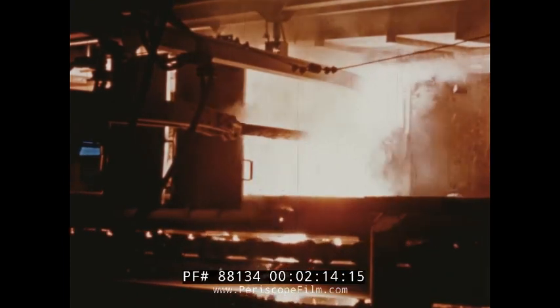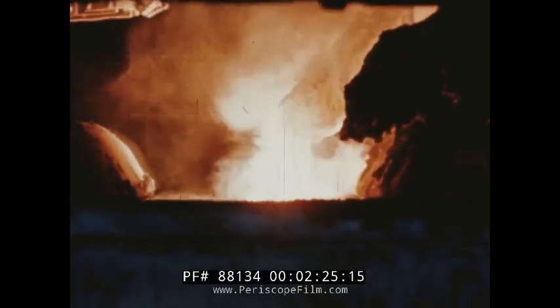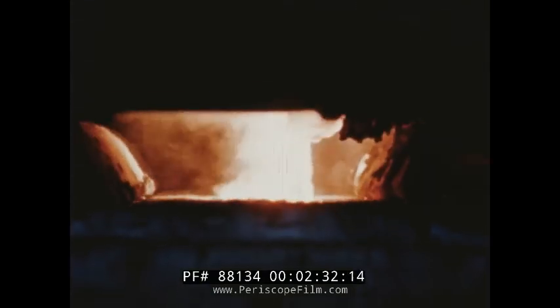Pouring into the ingot molds of the carbide conveyor system at a rate of more than 200 tons per day, the molten calcium carbide moves away from the furnace at a constant rate. At the edge of the tapping floor, the conveyor turns vertical, carrying its load upward. The cycle never stops.